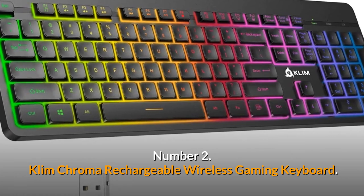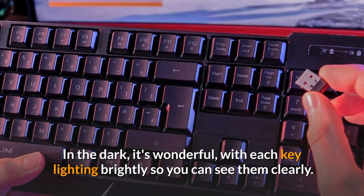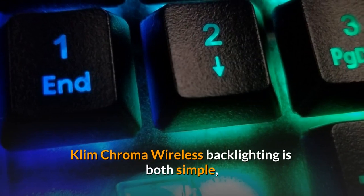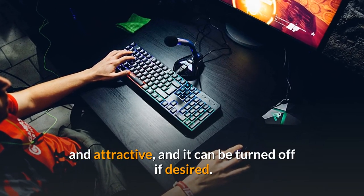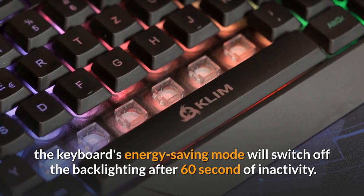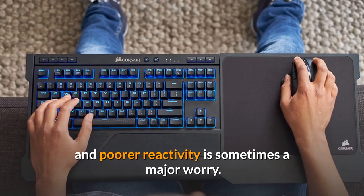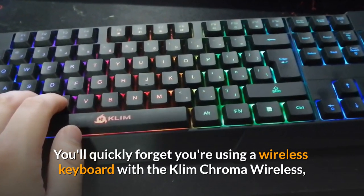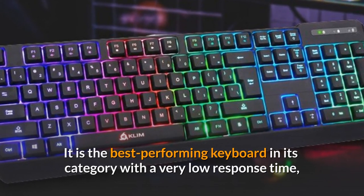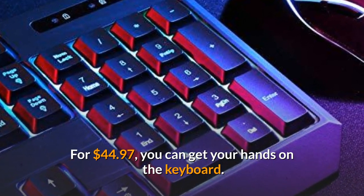Number 2: Klim Chroma Rechargeable Wireless Gaming Keyboard. The Klim Chroma Wireless features three different zones of tri-colored illumination. Each key lights up brightly in the dark, and the backlighting is also visible during the day. You can adjust the brightness and tempo of the breathing effect, and an energy-saving mode switches off the backlighting after 60 seconds of inactivity to preserve battery life. When it comes to wireless peripherals, response time is sometimes a concern, but the Klim Chroma Wireless will astound you with its execution speed. It is the best-performing keyboard in its category, with a very low response time, and is made of ABS — a particularly hard polymer. For $44.97, you can get your hands on this keyboard.